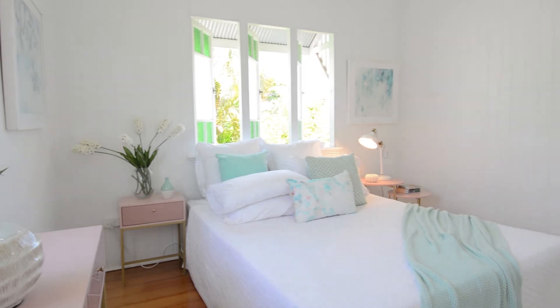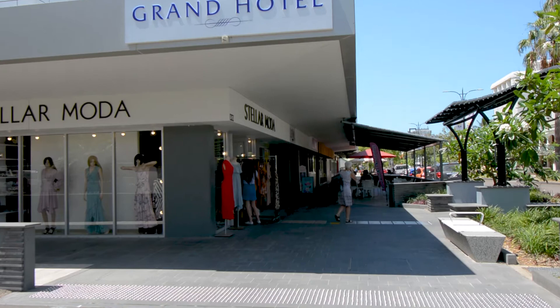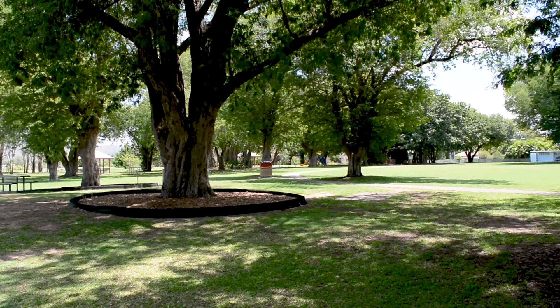There are four good sized bedrooms, three fitted with built-in wardrobes. So close to local shops, Palmer Street restaurant precinct, parks and the new stadium.